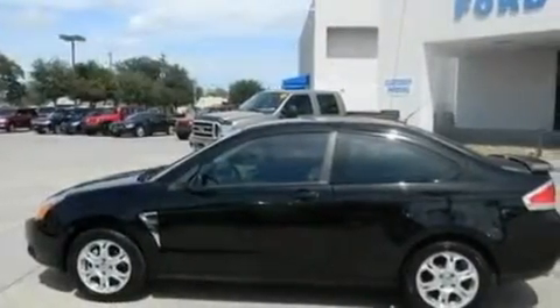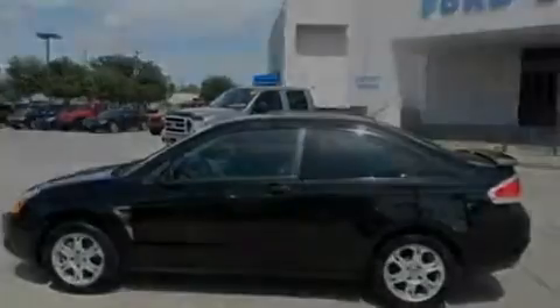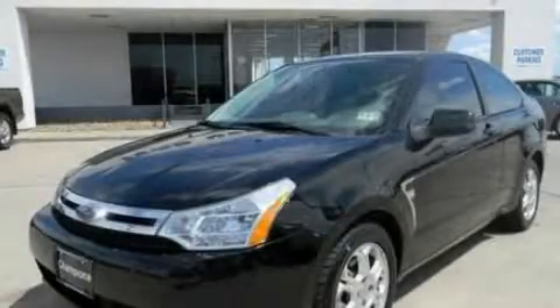With an EPA estimated rating of 35 miles per gallon on the highway, its fuel efficiency will save you time and money. Please call today to reserve this vehicle for a test drive.